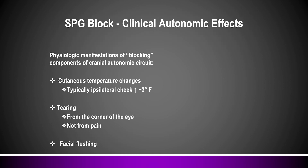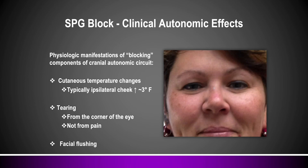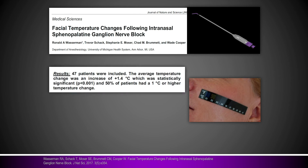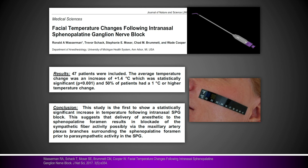We know SPG blocks can have a clinical autonomic effect on the body. When you do the procedure you see people get brief tearing out of the eye and you can sometimes visualize cheek flushing, which prompted researchers to record cheek temperatures as part of an SPG block. They found an average increase of 3 degrees Fahrenheit on the cheek because you're blocking the sympathetics first while leaving the parasympathetics alone — which is why you get tearing and a temperature change, though only briefly. This was shown through several research publications; the one cited here from our own institution showed an average of 1.4 degrees Celsius — about 2.5 to 3 degrees Fahrenheit — change in cheek temperature right after an intranasal SPG block, proving an autonomic effect not just a pain response.